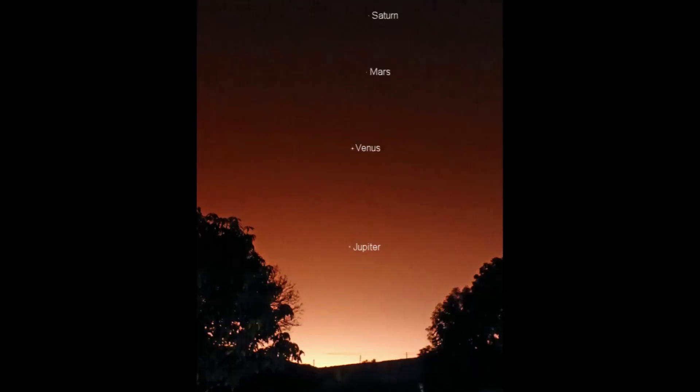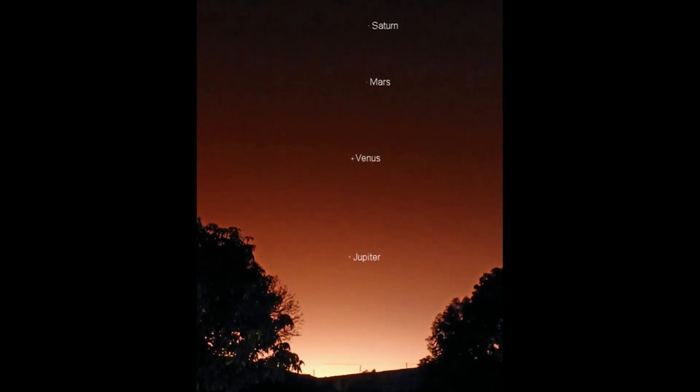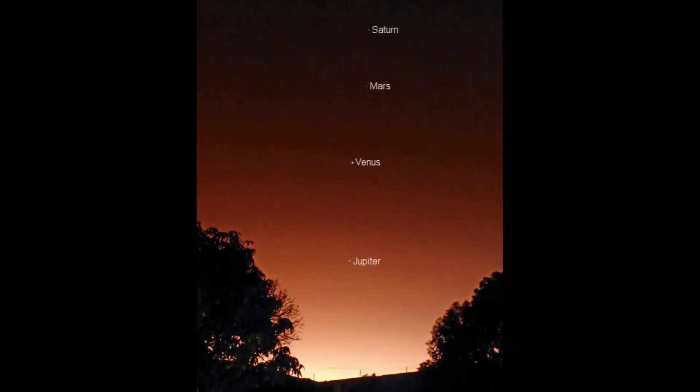Right now, Jupiter, Venus, Mars, and Saturn are lined up in the morning sky, tracing the ecliptic plane — a.k.a. the backbone of the solar system.